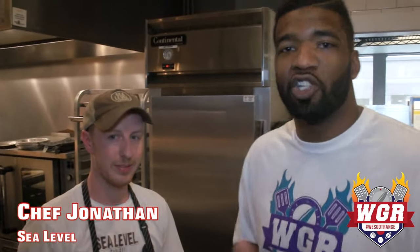Back here in the kitchen at Sea Level with Chef Jonathan. He's going to show us a shrimp po'boy — I love those. Most of the time that's a Louisiana treat, but we're going to have one down here in North Carolina. Let's get to it.